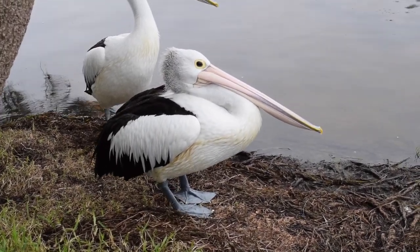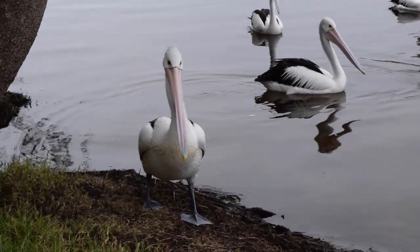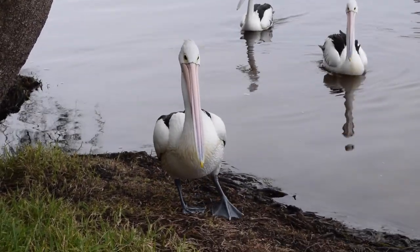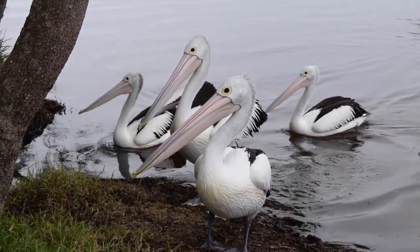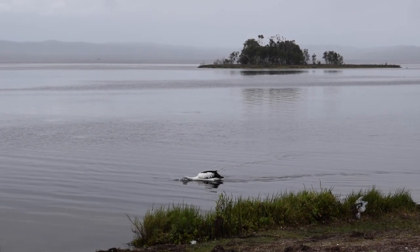The Australian pelican is predominantly found throughout Australia and Papua New Guinea, Western Indonesia, and has been spotted in New Zealand and Western Pacific Islands. Pelicans are widespread on freshwater, estuaries, marine wetlands and waterways.